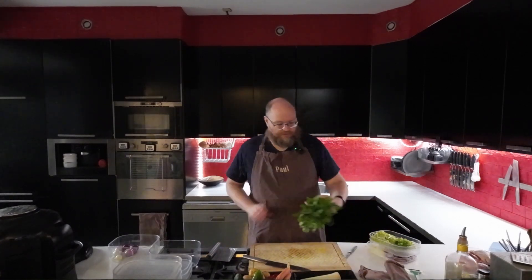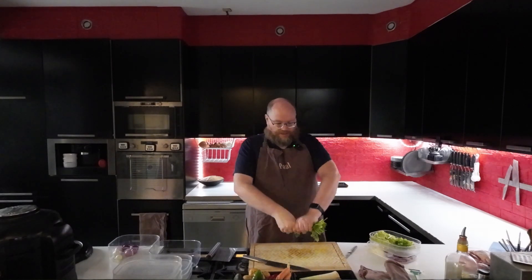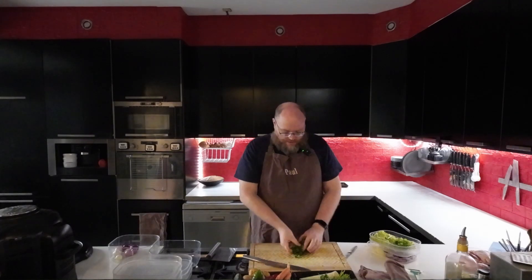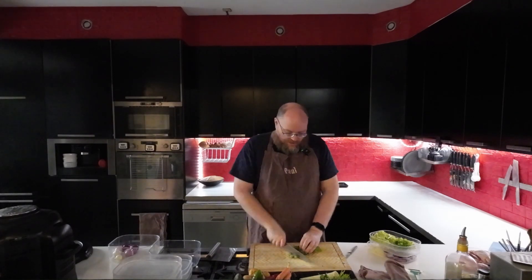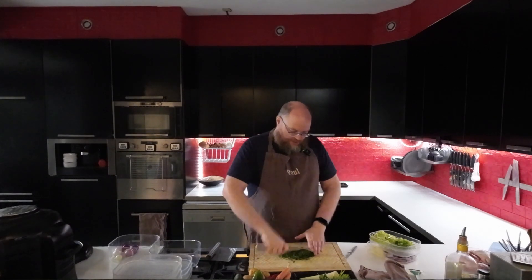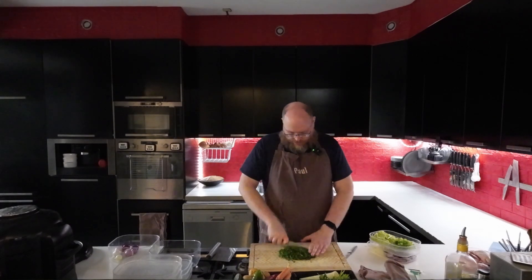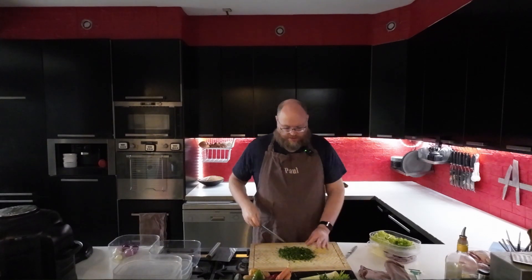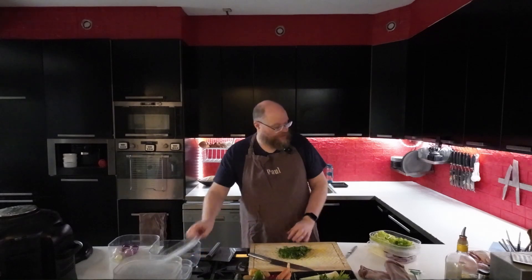Next up, we'll do some cilantro. For the pulled pork rice bowl, I'm going to make some lime cilantro rice. I might actually do a corn salsa on top as well, so I can use some of the cilantro for that too.